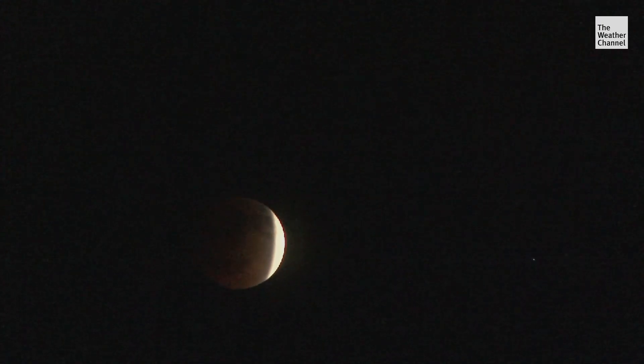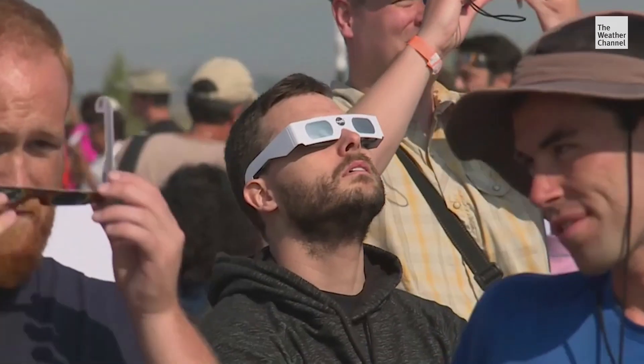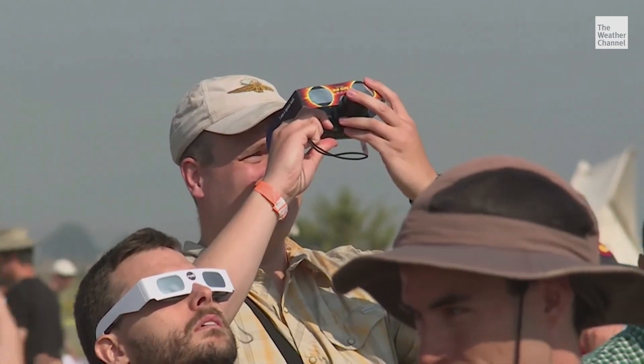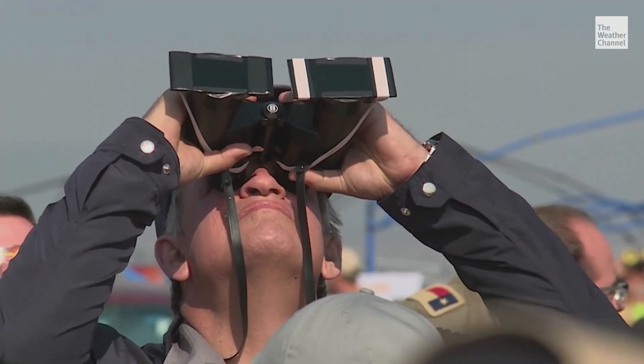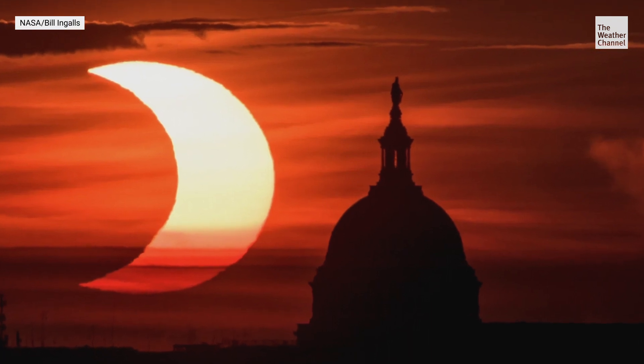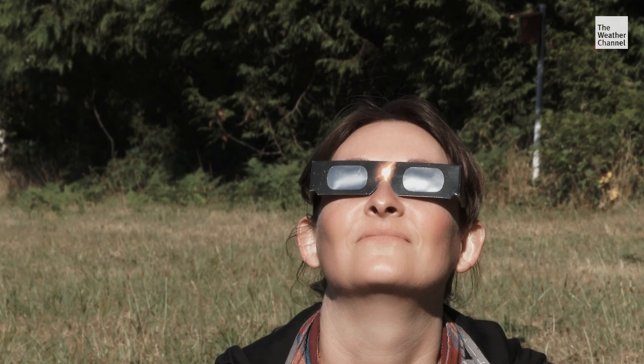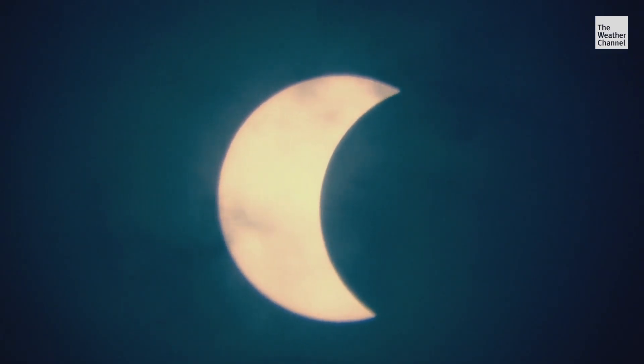Eclipses are a rare occurrence. Solar and lunar occur on average two to five times a year, while total and annular happen once every one to two years. What makes it special is that a certain location really only gets a total eclipse about every three to four hundred years. So when the eclipse hits its peak, make sure you're ready for this rare space phenomena.